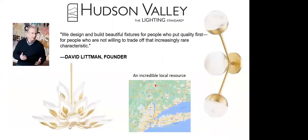Who is Hudson Valley? Founder David Lippman said it best: 'We design and build beautiful fixtures for people who put quality first, for people who are not willing to trade off that increasingly rare characteristic.' Their products are intended for the connoisseur — someone with style, taste, and an eye for inherent quality, never willing to settle for less. The quality of construction is evident and visible in each and every piece.